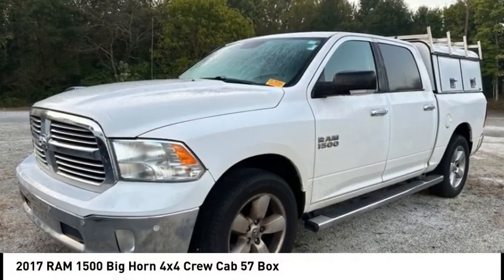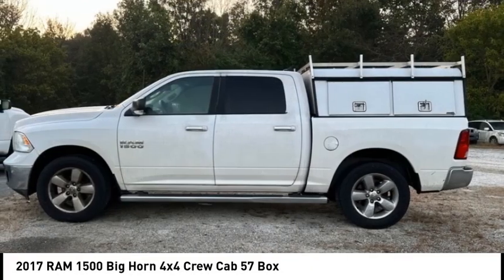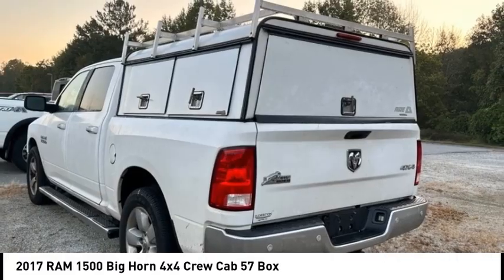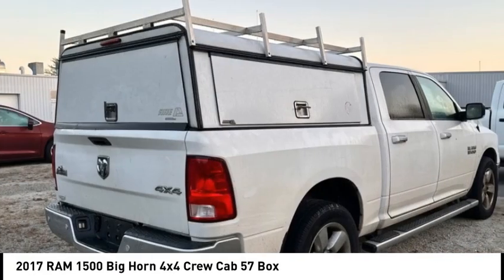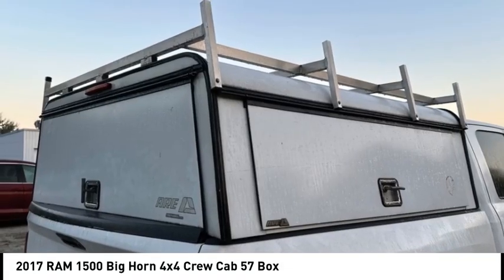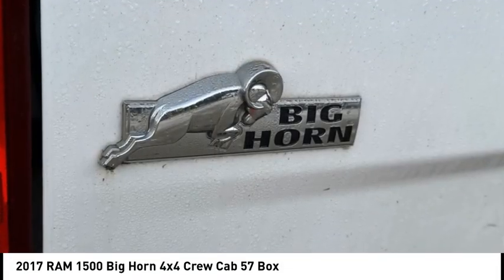You are going to love the 2017 RAM 1500. It went against the Chevrolet Silverado, Ford F-150, and Toyota Tundra, which are all excellent trucks in their own right. The Ram took home the prize for its well-rounded strengths.